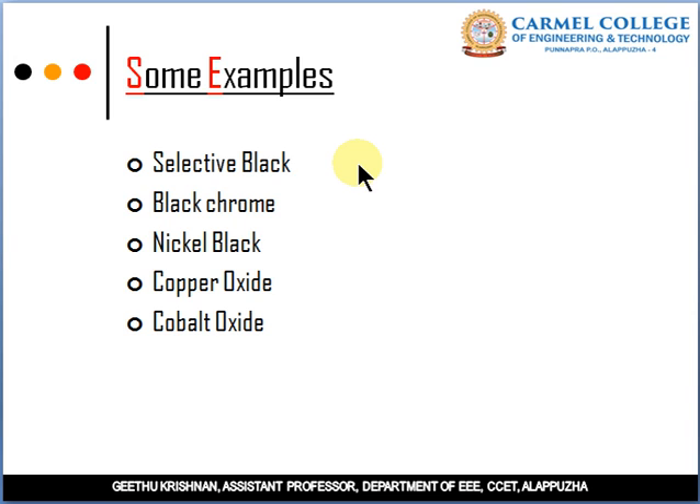Black Chrome is an electroplated coating with high absorbance in the solar spectrum and low emissivity — it maximizes absorption while minimizing emissivity. The next example is Nickel Black.